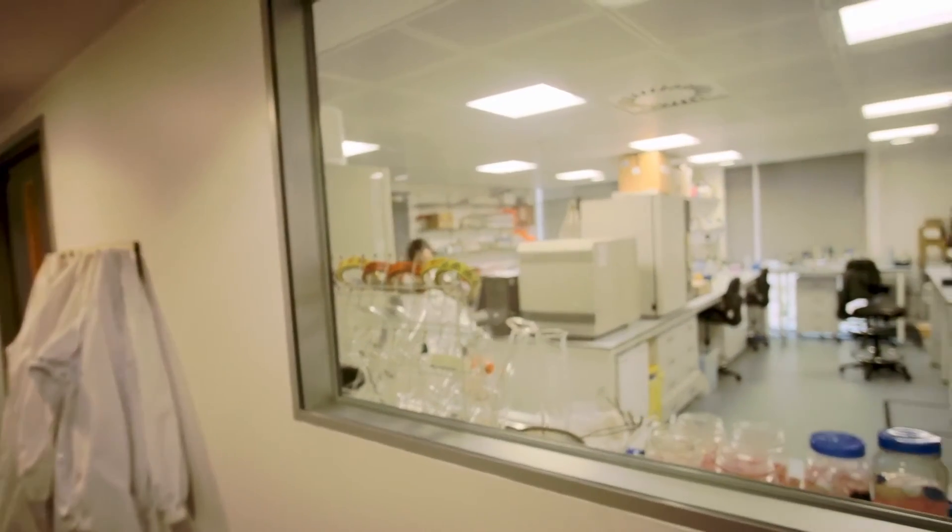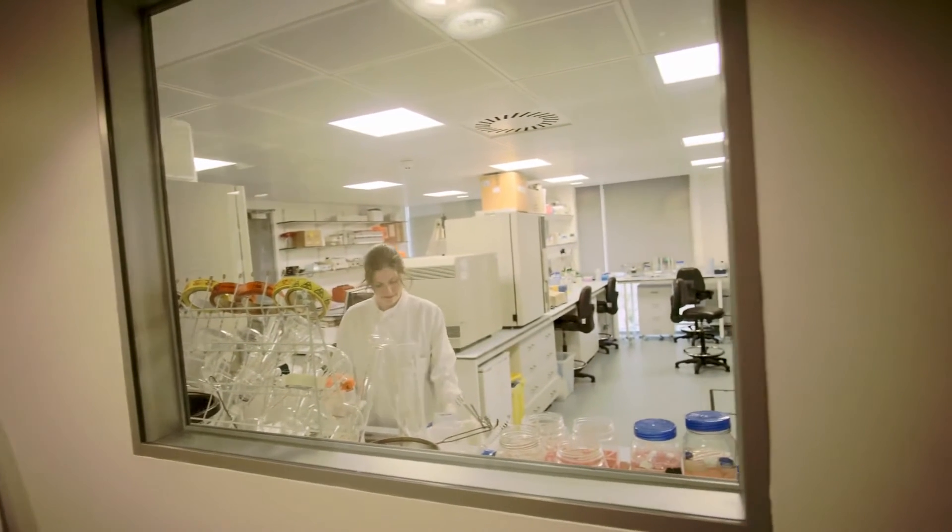We're equidistant between the two schools, so that allows the people within our office — who all either came from one university or the other — to maintain ties with both universities, hopefully pick the best graduates and get them to stay here.